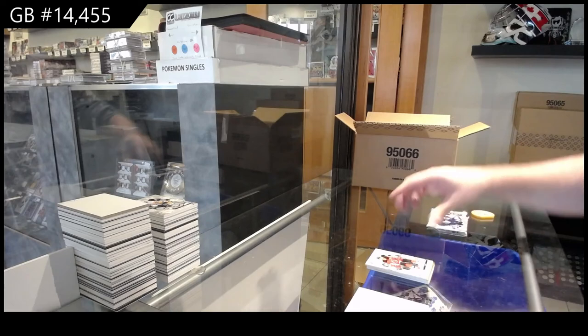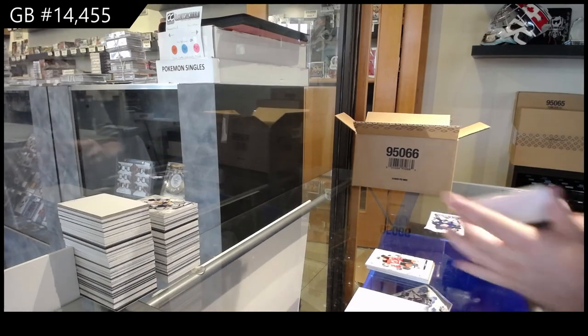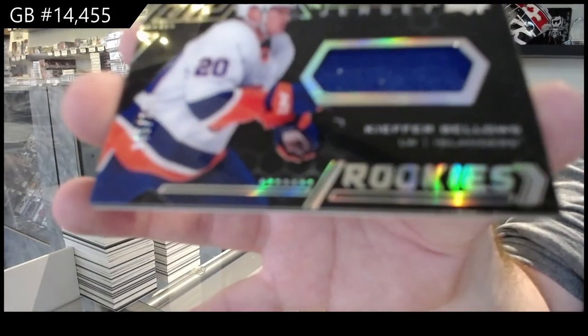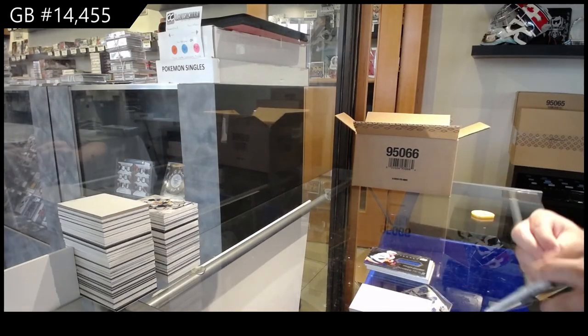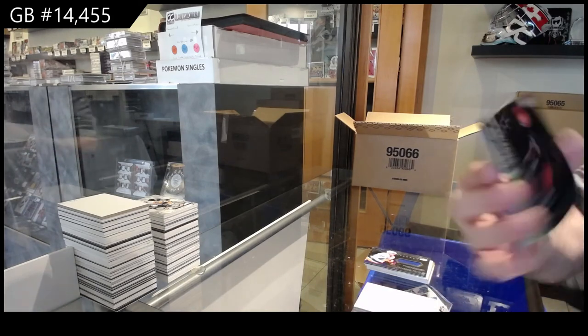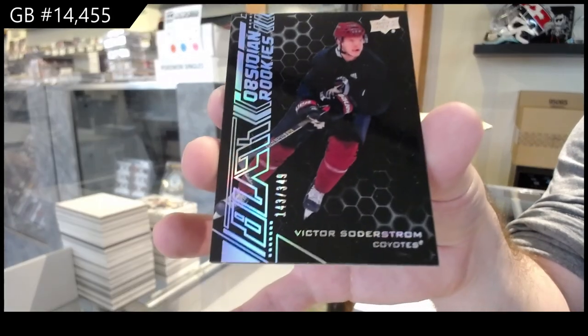299, Nico Hischier for the Devils. Islanders jersey rookie of Kiefer Bellows. So this case was significantly better than the last one. And we've got an Obsidian rookie of Soderstrom for the Coyotes.